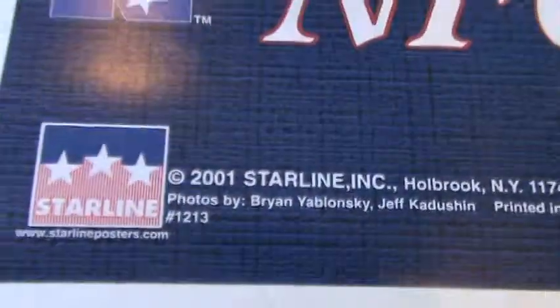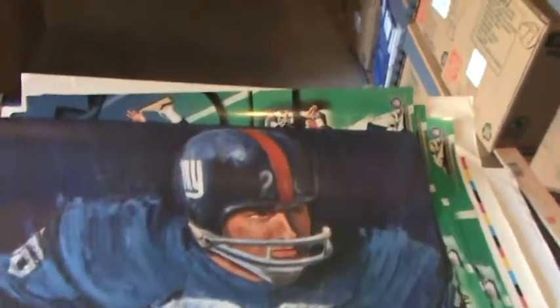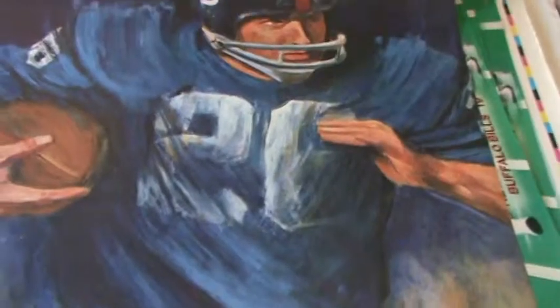New York Giants poster from 2001. This one's great — really crisp, mint condition. You can feel the paper feels different than the other ones. I wish there was a year on this one, but it looks like a painting. It's paper — just old paper — and it simply says New York Giants. It's probably 1960s. It's got a little crease in the back but you can't see it from the front.